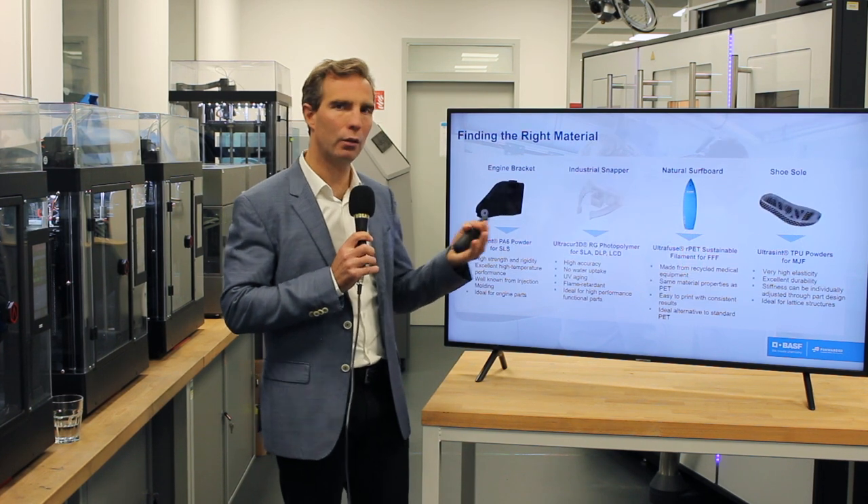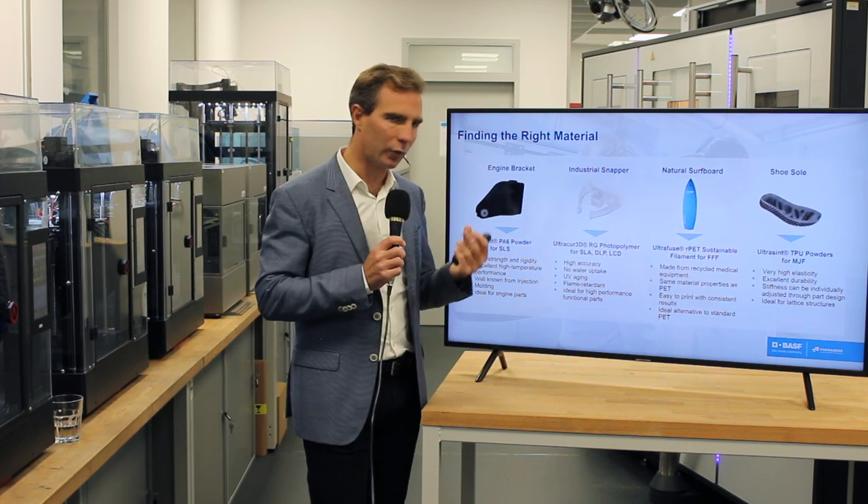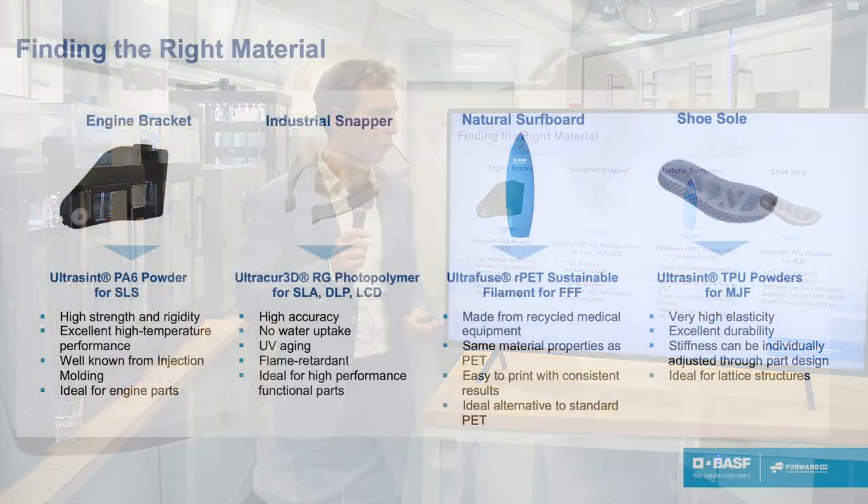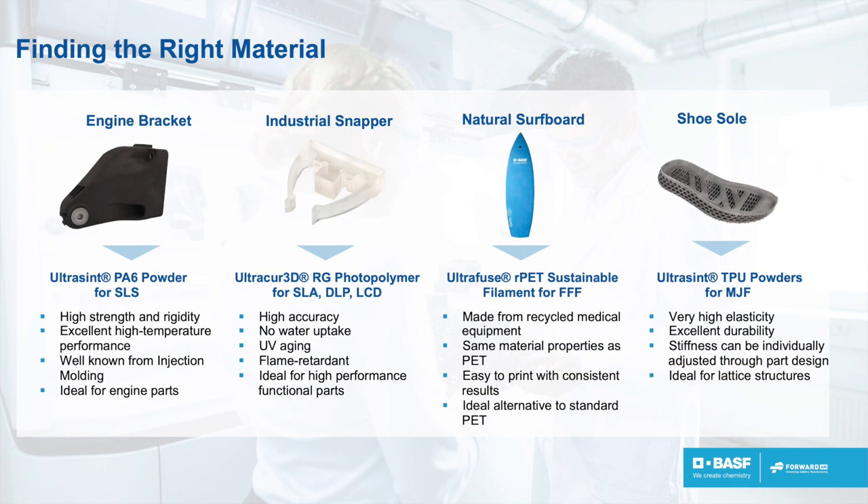In this process, you also need to choose the right material. It's an iterative process where you adapt the design for the material and vice versa. If the part will be in the engine requiring temperature performance or chemical resistance, you might want PA6, as in this engine bracket. If you need shock absorption, you might design a lattice structure and use a TPU, like on the right side of the screen. You might also want environmental aspects, where recycled PET — in this case for a surfboard — is the material of choice.